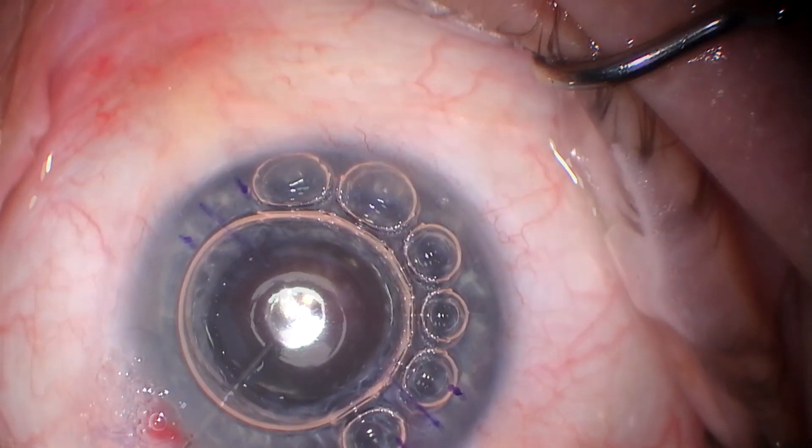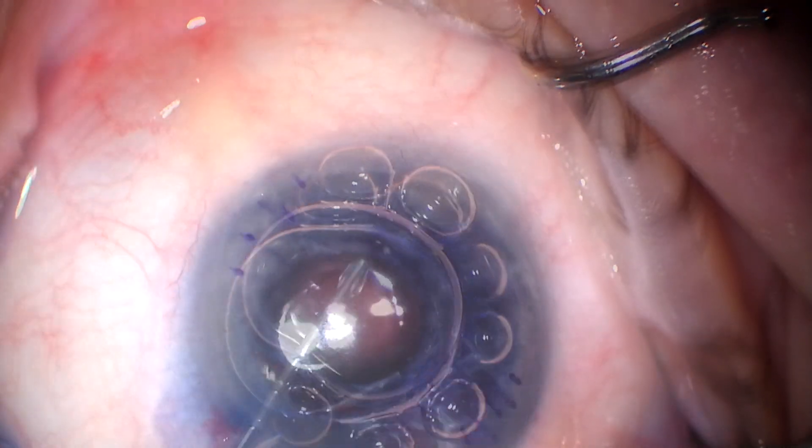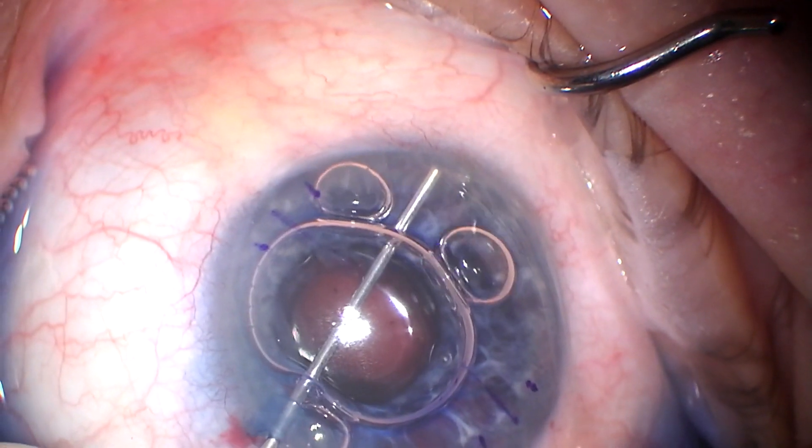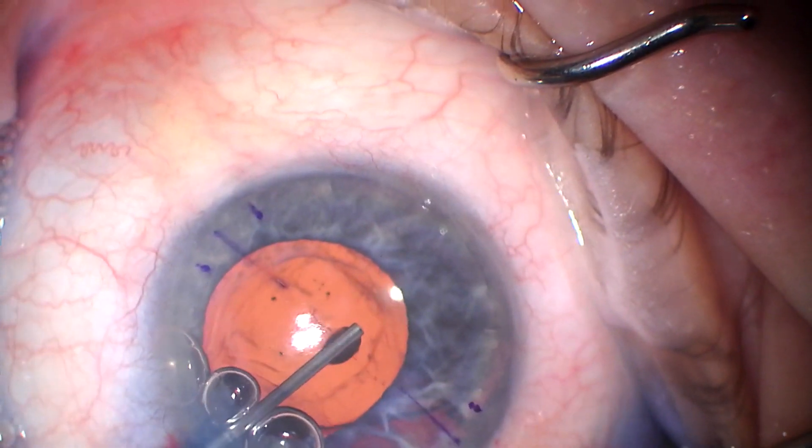We're not sure what's going to happen here, how stable this is going to be, if we're going to have to take the lens out and do a Yamani fixated lens. We went ahead and placed a trocar while the eye was still pressurized and didn't have many incisions.